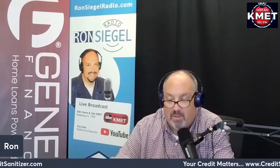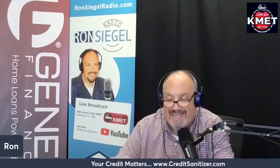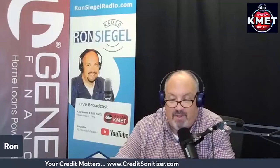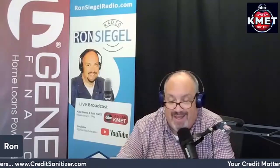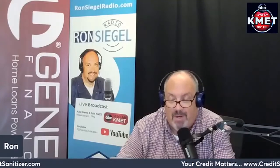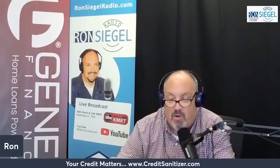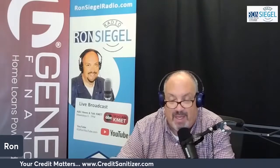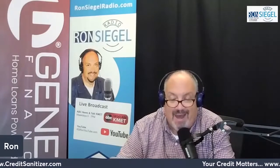A type of second mortgage, home equity loans and HELOCs are similar in that they both allow homeowners to access some of the equity they have in their home, either in the form of an installment loan or revolving line of credit. With a home equity loan, you'll receive the full loan amount up front and pay it back over a fixed period of five to thirty years with a fixed interest payment.